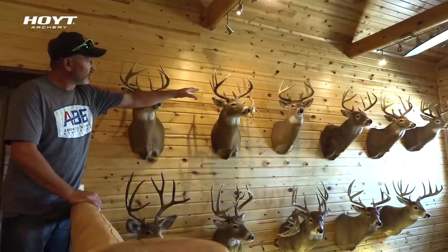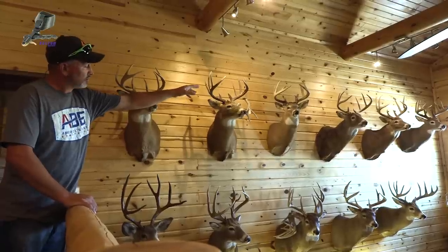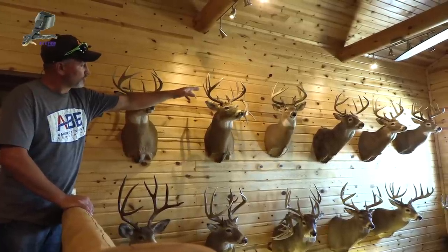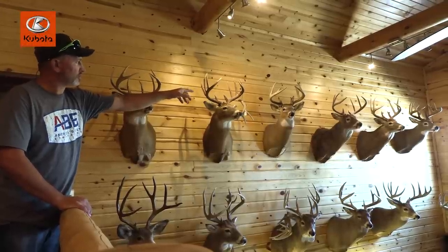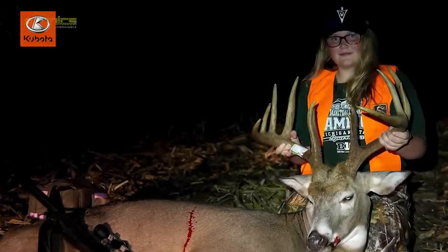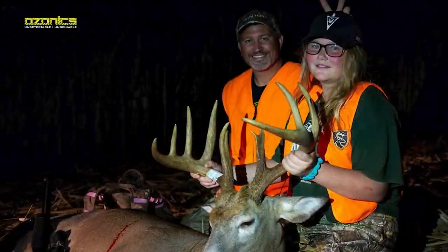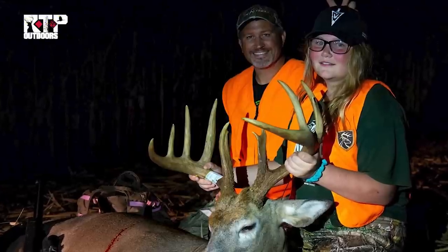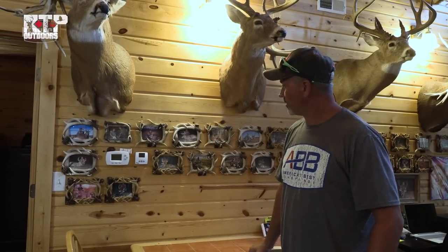That's an Iowa buck down there — I rattled him up on the ground, a really fun hunt. Next one's a nice solid eight from 2003, I think. And on the end there, that's a buck that Paige killed — you guys might remember that one. That was youth season on Midwest Whitetail, probably 2018.